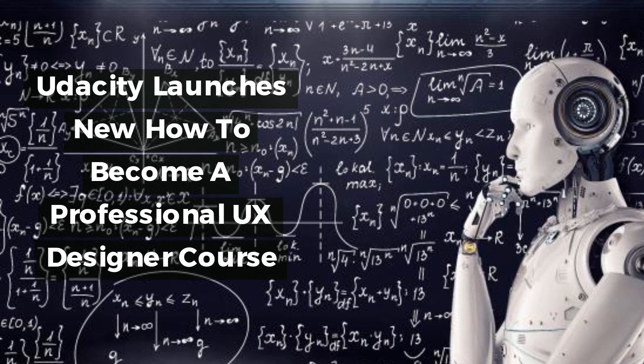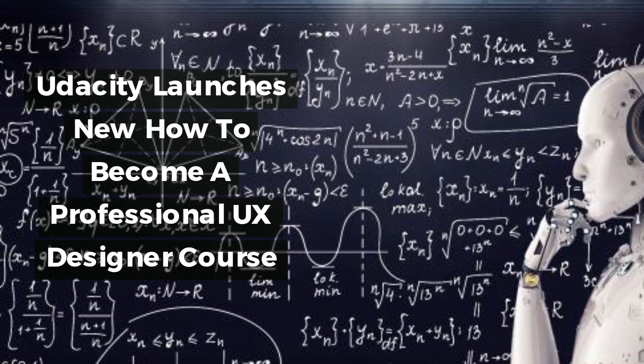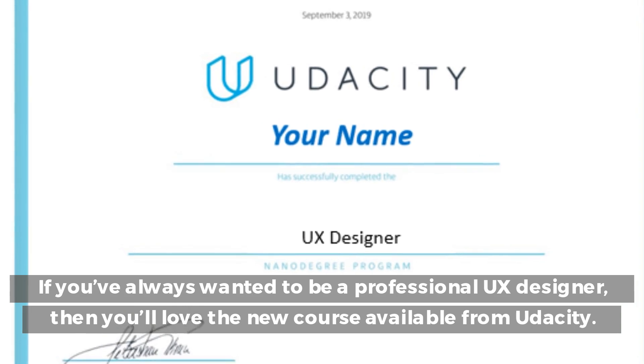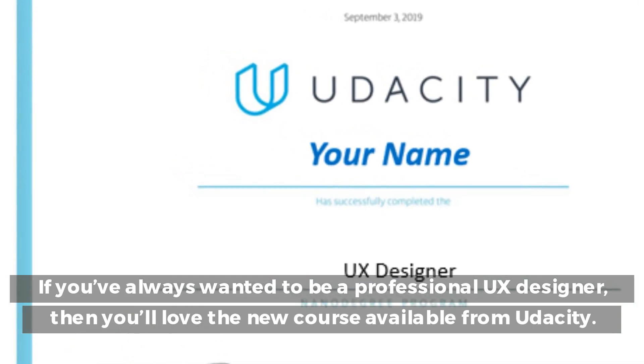Udacity launches new how to become a professional UX designer course. If you've always wanted to be a professional UX designer, then you'll love the new course available from Udacity.